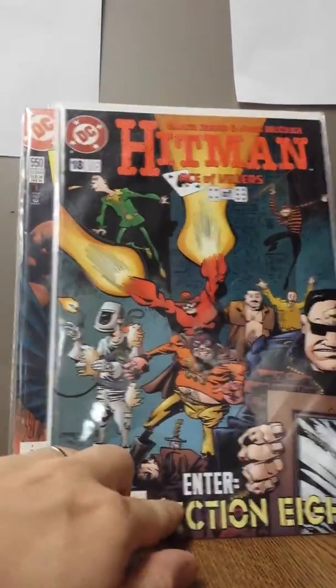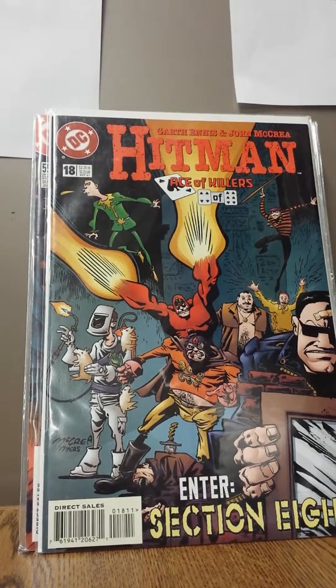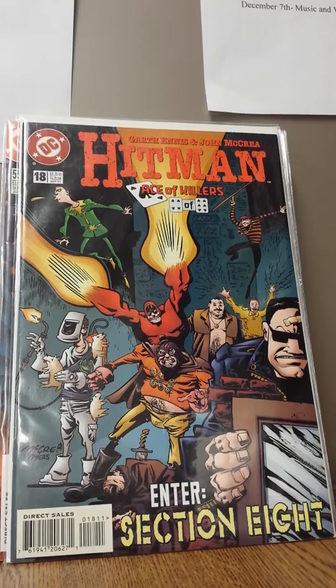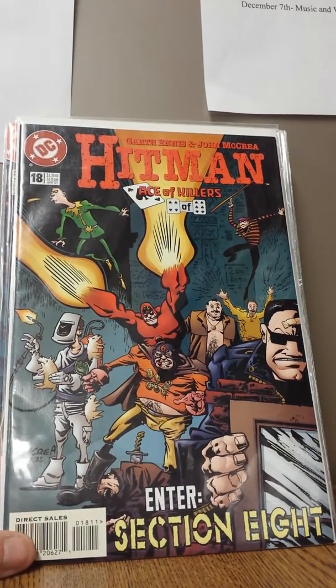Well, back again. Budget Comics. Wanted to finish this off — got interrupted there — but wanted to finish off this whole video, so check out part one if you're just watching this. This wasn't going to be a two-part, but now it is.